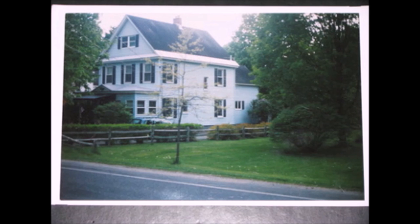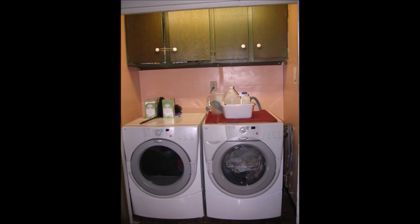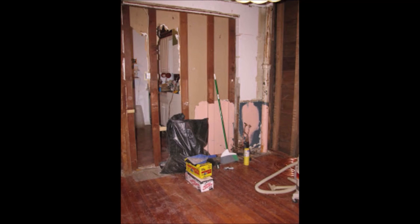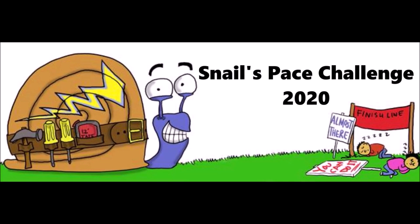In 2010, my husband and I began to remodel the kitchen of our 109-year-old home. Little did we know that 10 years and 5 kids later, we would still be working on completing the project. Please join us while we work towards building a center island and completing the lower stove cabinets, all by March 31st, 2020. Welcome to the Snail's Pace Challenge.